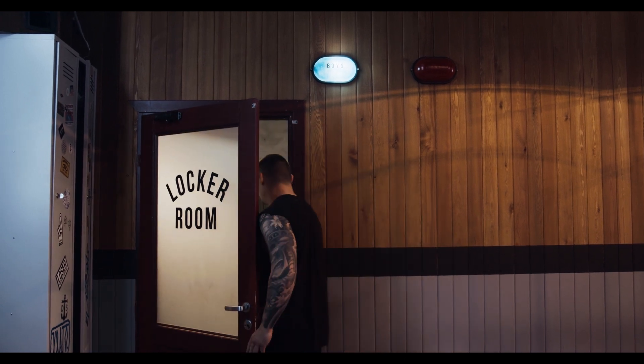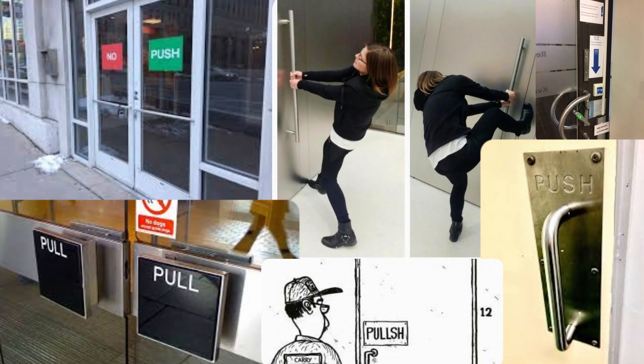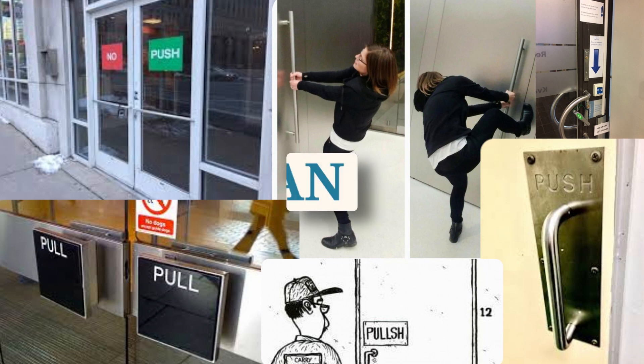But sometimes our expectations don't align with reality, and the result is... Oh! Looks like you pushed. Doors like this that go against our expectations, that lie to our unconscious minds about how to use them, have been nicknamed Norman Doors.